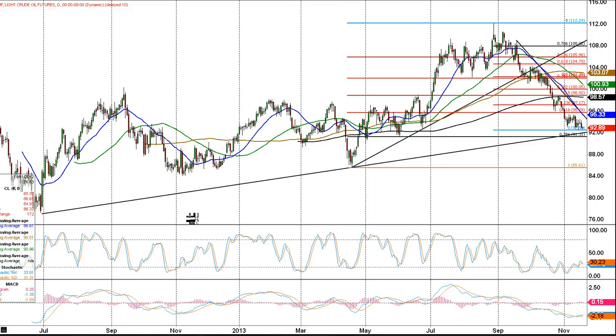You can see it's been in a fairly steady uptrend for the last year and a half, but more recently, over the summer and autumn, we've seen a good sell-off. This week, we expected some lower prices.